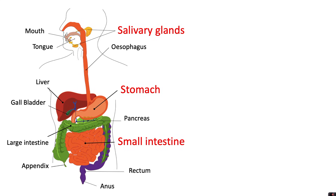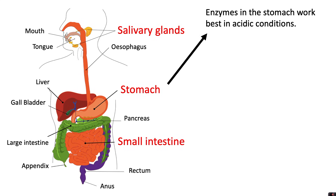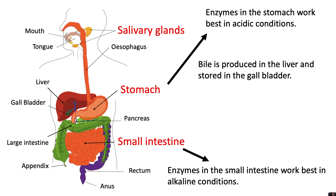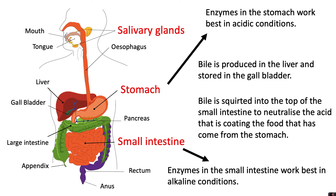Different enzymes work best in different conditions. For example, enzymes in the stomach work best in acidic conditions, and enzymes in the small intestine work best in alkaline conditions. To help keep these conditions, bile is a substance produced in the liver and stored in the gallbladder. Bile is squirted into the top of the small intestine to neutralize the acid coating the food that comes from the stomach, because the enzymes in the small intestine prefer alkaline conditions.